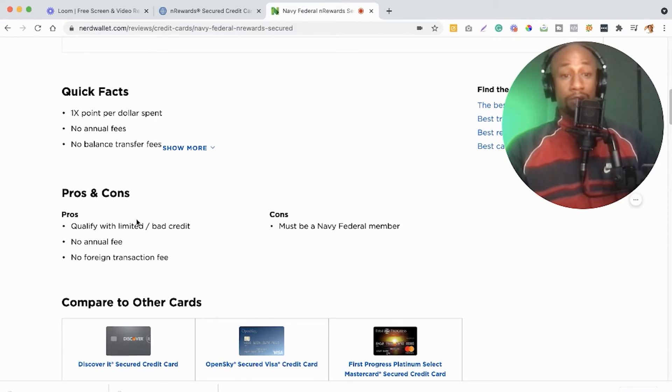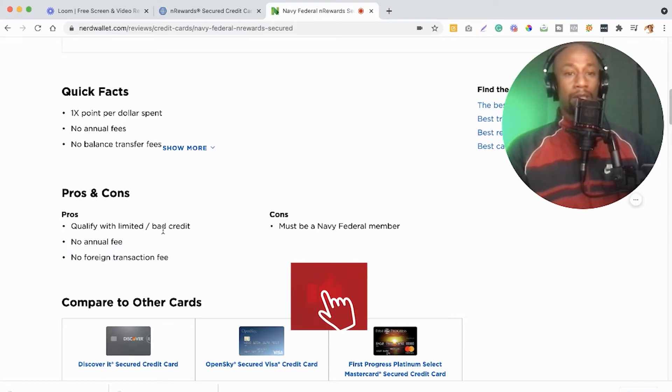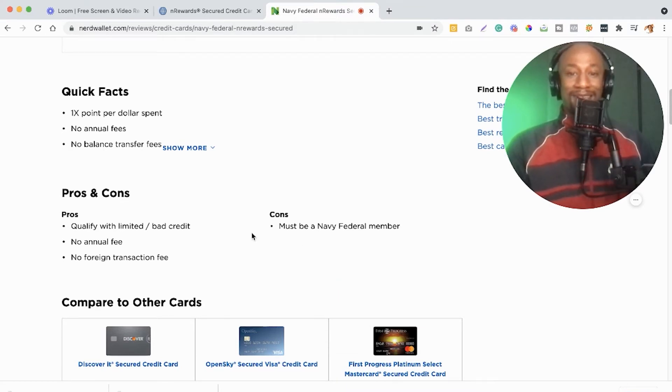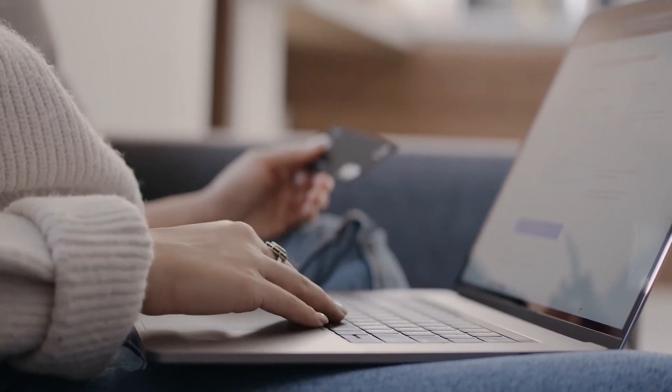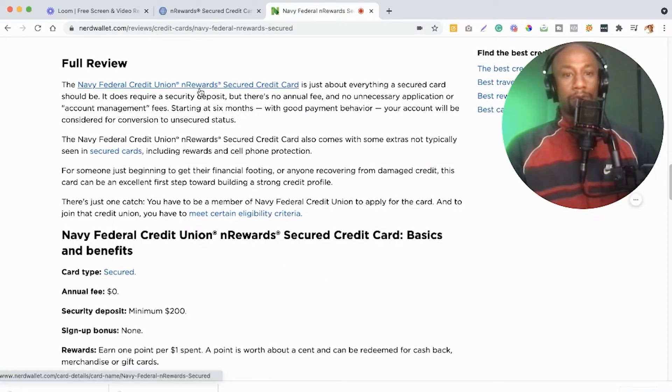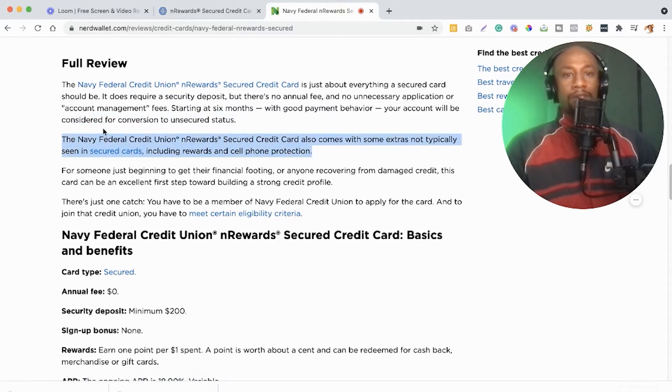Looking at the pros and cons, this does not look like a bad credit card at all. You qualify with limited or bad credit, there's no annual fee, and no foreign transaction fees. The listed con is that you must be a Navy Federal member — but I wouldn't even call that a con. You just sign up as a member and you're good to go. The card also comes with some extras not typically seen in secured cards, including rewards and cell phone protection.